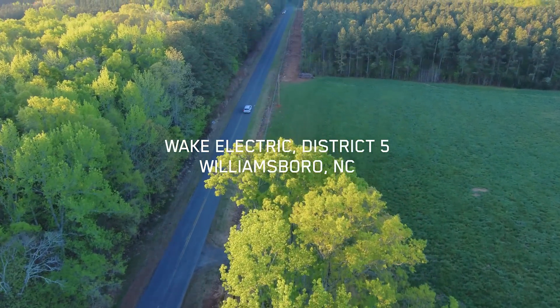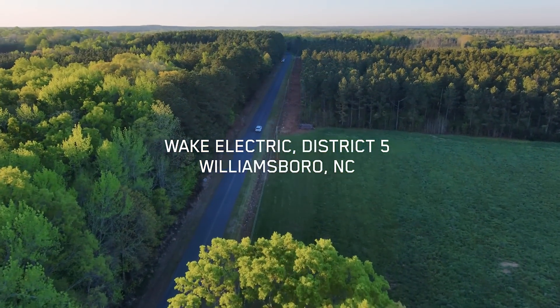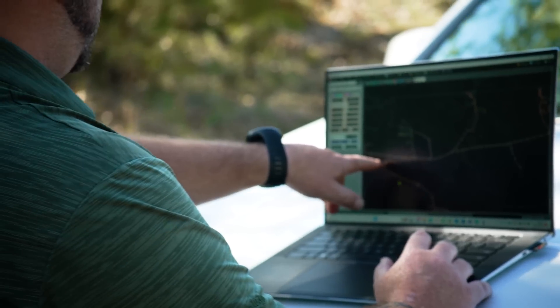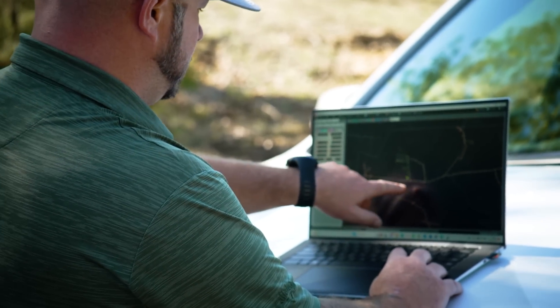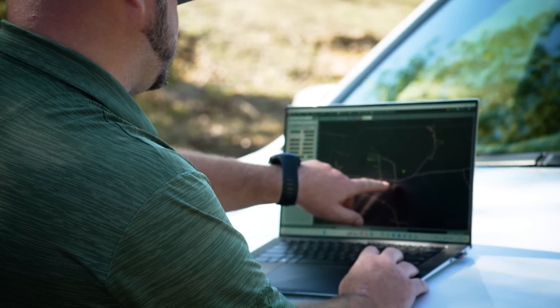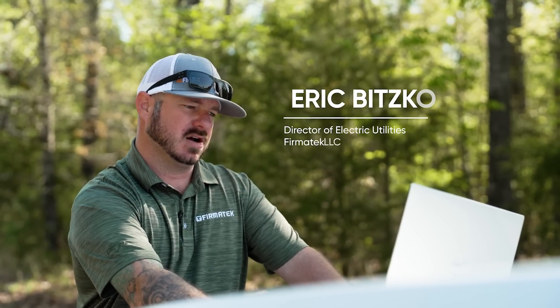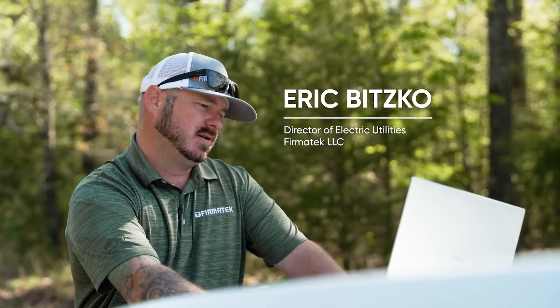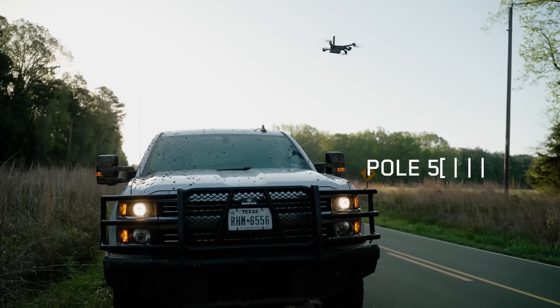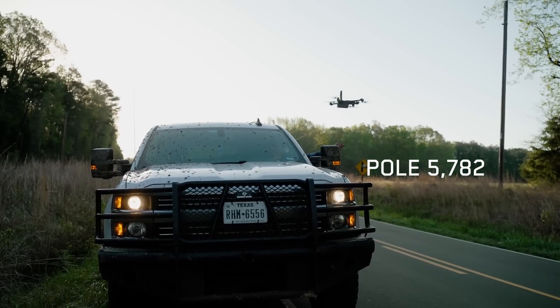So this is where we started. We came up through here — that new section of the line was right here and we went to the left, captured all of those, and now we're working our way back this way. We have a self-imposed goal of 10,000 poles in one week, and we're about 54% done as of last night.